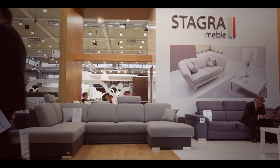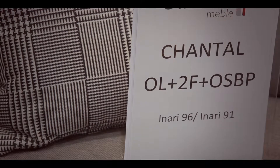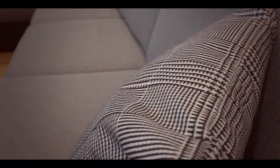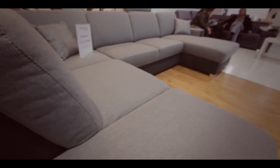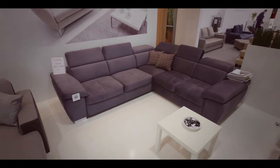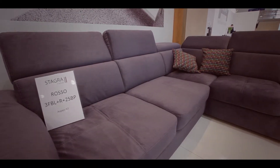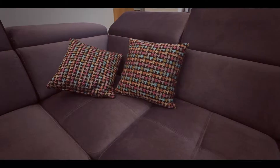I jeszcze dwa przykłady modułowych mebli wypoczynkowych. Pierwszy to narożnik Chantal, który może przybrać jeden z kilku układów, dopasowując się do obrysu wnętrza i spełniając potrzeby użytkownika. Drugim jest Rosso, którego elementy pozwalają na zestawienie różnych narożników oraz sof. Zarówno Chantal jak i Rosso wyposażone są w wysuwany pojemnik na pościel oraz funkcję spania.